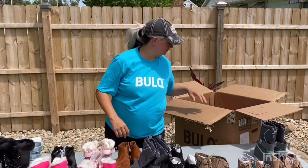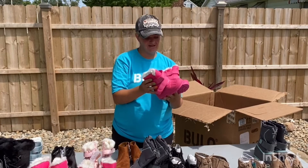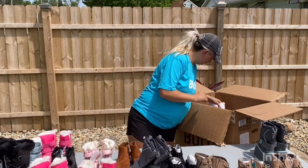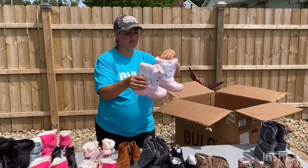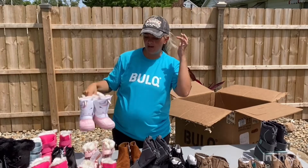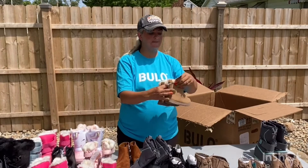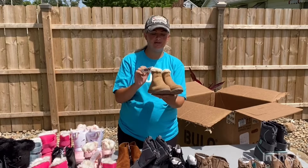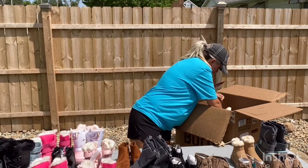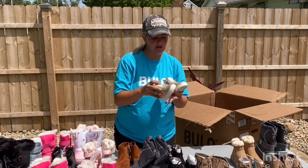And they're insulated. Hopefully we get some snow this year. Size nine little girl — these are adorable. They're little unicorn booties, size 11, with some pink metallic around the bottom. These are just a fox fur booty — they zip — size 13. And some metallic sneakers, little toddler size seven.